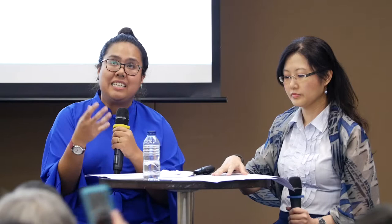Another important space within the Civic District is the British Council and its exhibition hall, which played an active role in the promotion of visual arts, particularly in the 1950s. When the British Council was established in 1947, they found a permanent home in Stamford Road in 1949 and opened their exhibition hall then. It was a focal point for local art culture and was also seen as one of the unofficial predecessors to the National Museum Art Gallery. Interestingly, the Singapore Art Society was based in the British Council building but was not part of the council — which may explain why many catalogues feature exhibitions held by the Singapore Art Society in collaboration with other art societies.